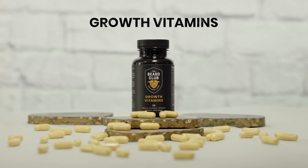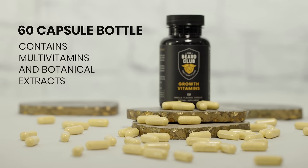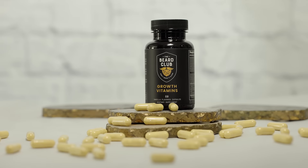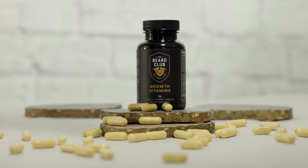Next we have Growth Vitamins. This 60-capsule bottle contains a blend of multivitamins and botanical extracts designed to get your beard growing. These contain a multivitamin blend that can replace the daily multivitamin you already take.